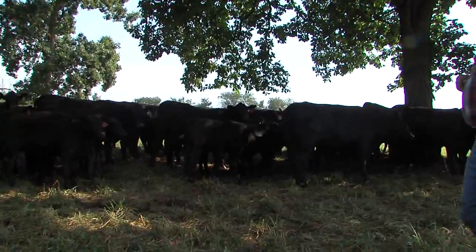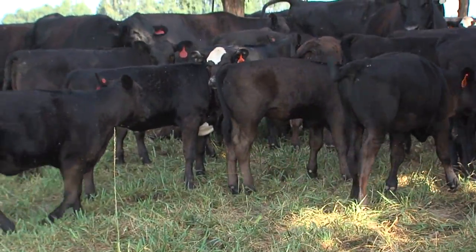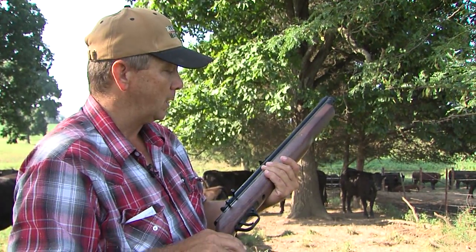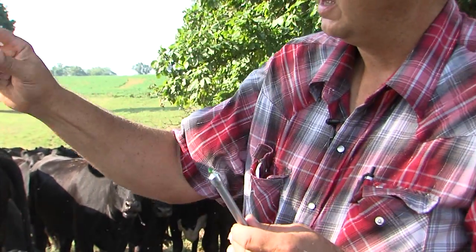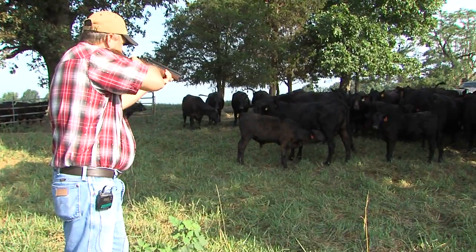Jeff Beasley is searching his herd for a sick calf so he can give it a dose of antibiotics, but not in the way you might imagine. This dart gun contains an antibiotic that can be easily and painlessly administered to the sick animal without having to move them. This just allows us a better opportunity to treat the cattle in their natural environment and keep it as low stress as possible.